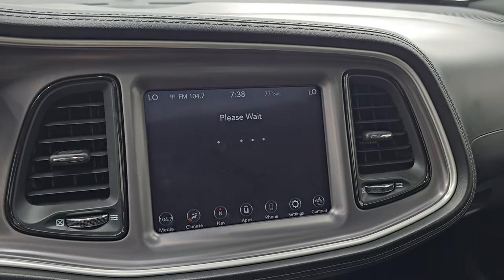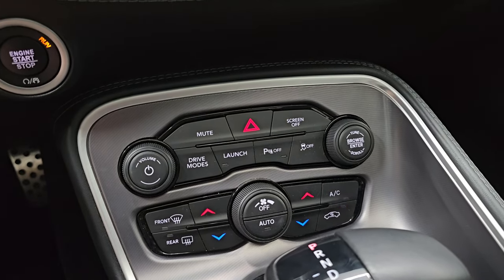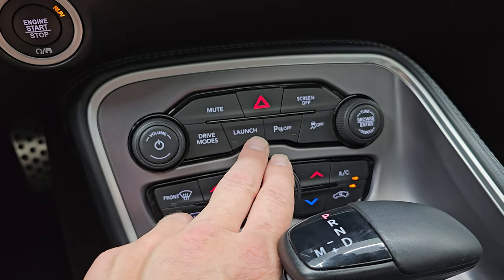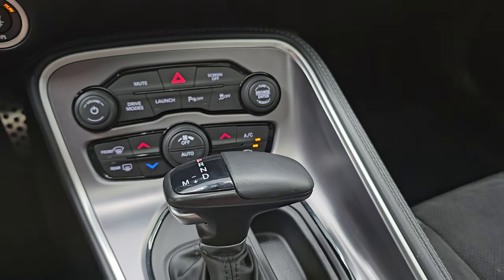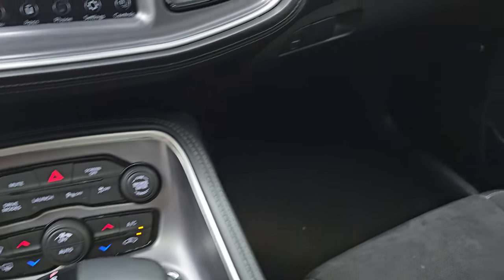Your performance pages take a second to load. Down here you have your more tactile volume, tuning, and climate controls. You do have your different drive modes with the SRT pages, launch mode, parking sensors, stability control, mute and screen off, and the 8-speed automatic transmission. Keyless entry with remote start — which we're going to remote start this thing in just a minute.